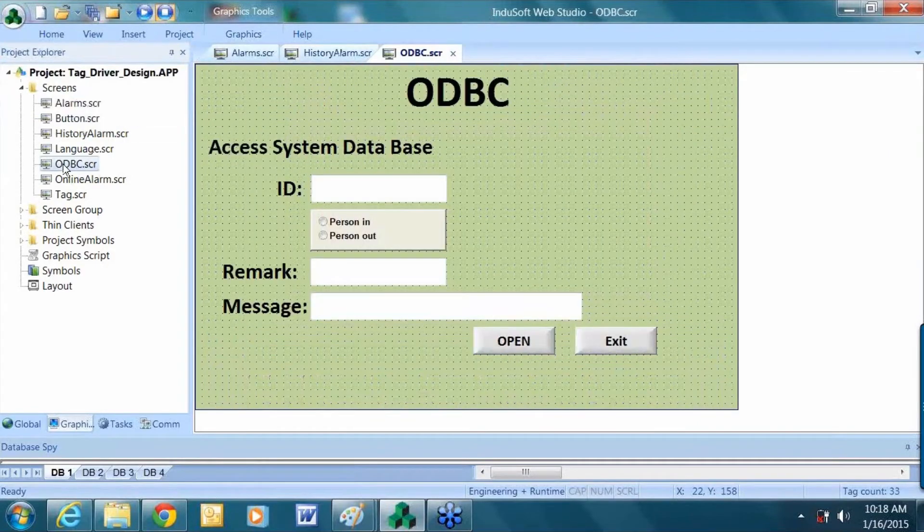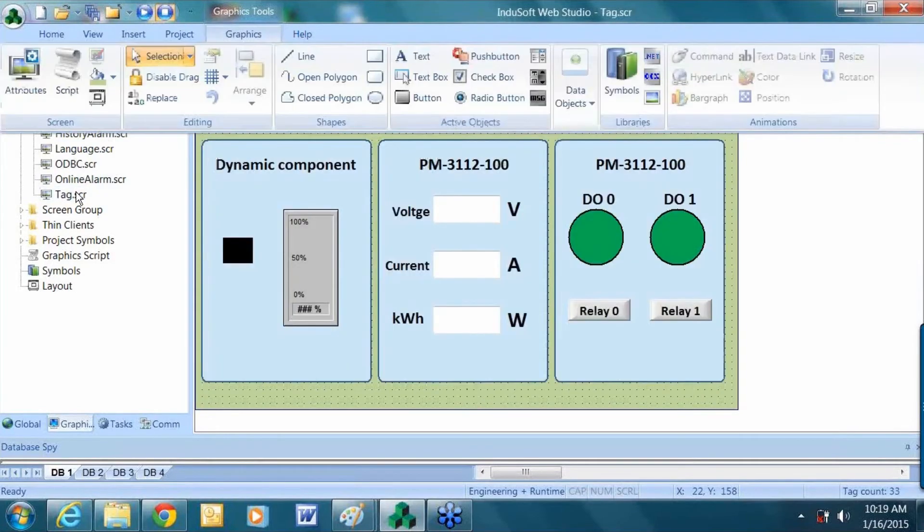This screen shows an ODBC connection if you want to connect to a database. The main screen graphically and visually shows the status of the power meter and its readings and calculations. You can also control the relays using a button on the screen or through logic, and visually see, by using tags, the status of those digital objects.